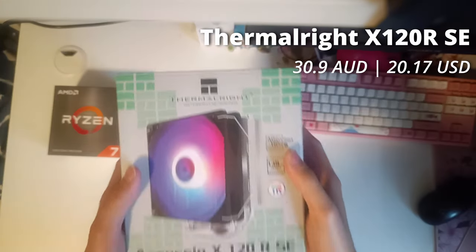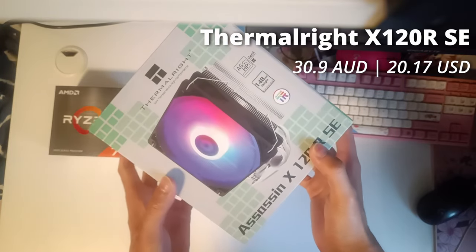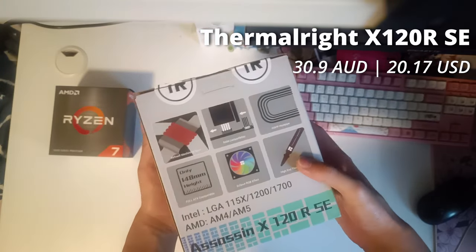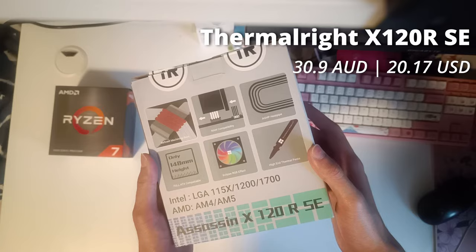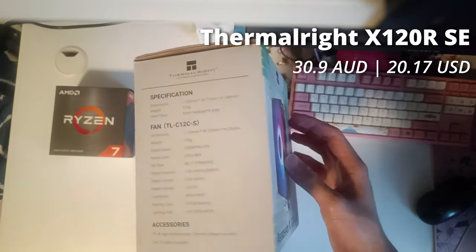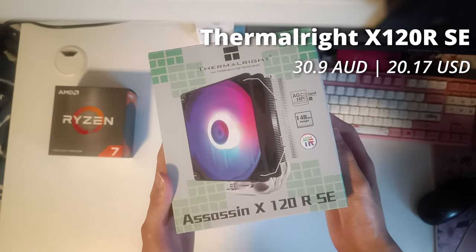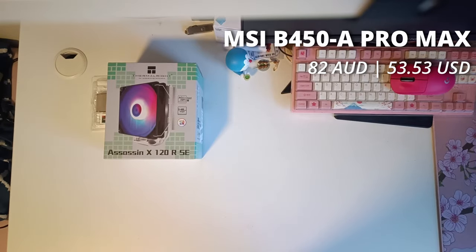Lucky for us, the 5700X isn't a hard CPU to cool, so I got the trusty Thermalright Assassin X120RSE CPU cooler. As someone who uses this CPU cooler for their own 5700X, I can personally vouch for its incredible performance — keeping my 5700X under 80 degrees even under intense gaming loads — and it comes with free thermal paste too.